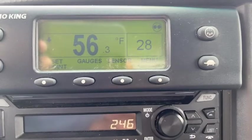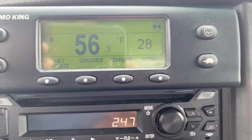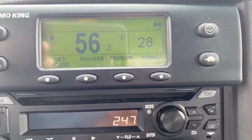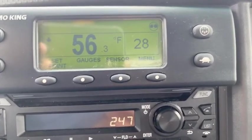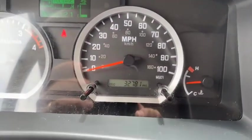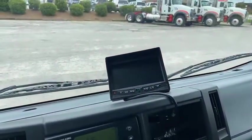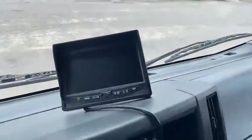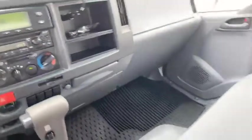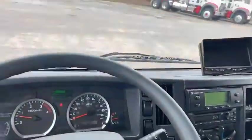Inside the truck, the reefer is running — wanted to show you that it is cooling this body down. The temperature is continuing to drop; it just flipped to 56.2 degrees. This truck has 32,781 miles on it, obviously no check engine lights. It is equipped with a backup camera and display — putting it in reverse so you can see the backup camera. The truck is really clean; the vinyl floor mat looks new.